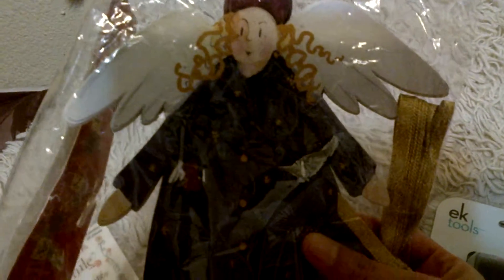I got these rub-ons for 99 cents. I got these angel garland thingies — I'm going to cut them apart. I'm using them for like my art journal.